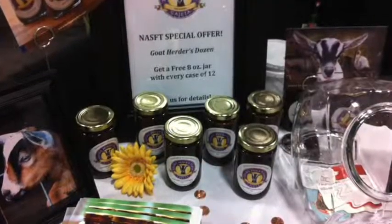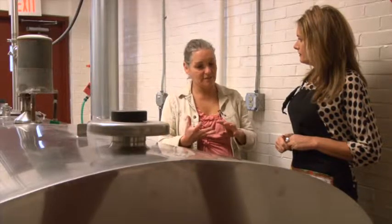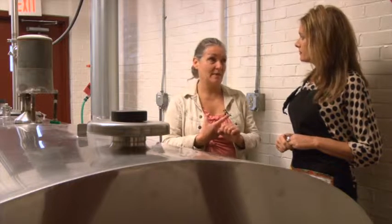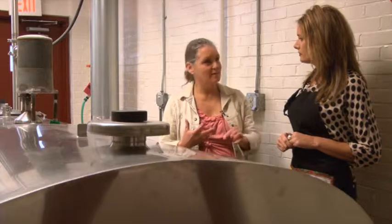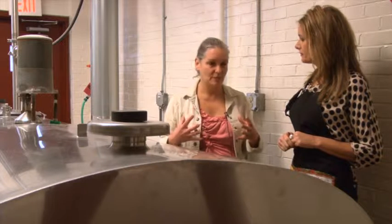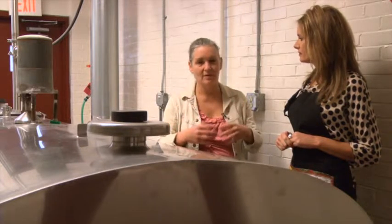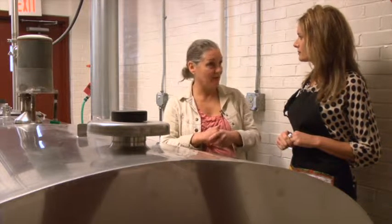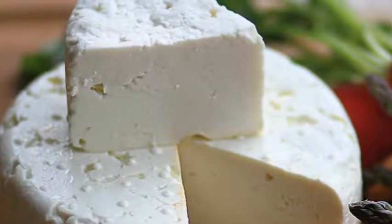Tell me about the different flavors and textures between cow's milk, goat's milk, and sheep's milk cheese. Each different animal brings different protein, fat, and vitamins to cheesemaking. Sheep milk is the premier — it's the highest in fat, the highest in protein, the highest in vitamins. Our sheep milk cheeses are luscious with a nice creamy mouthfeel. We make a sheep milk feta, and that is only in season March 1st to October 1st, because that's when the sheep are milking.